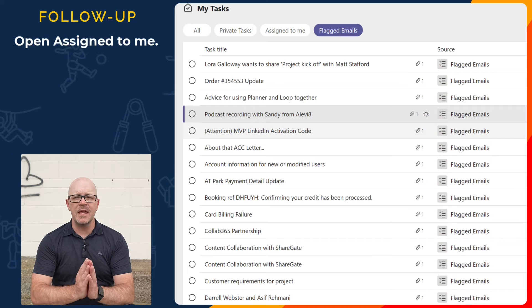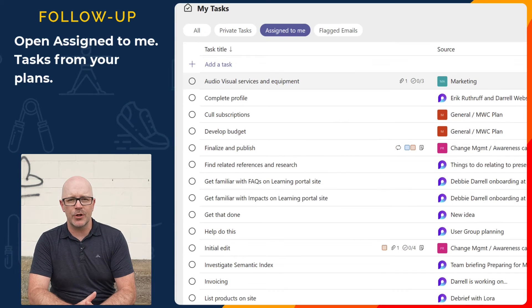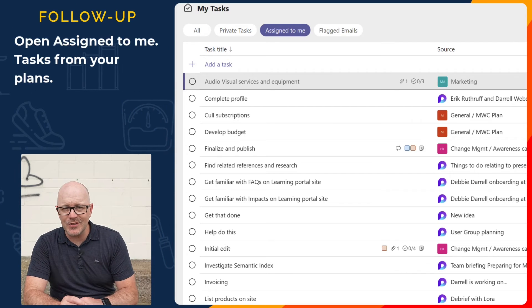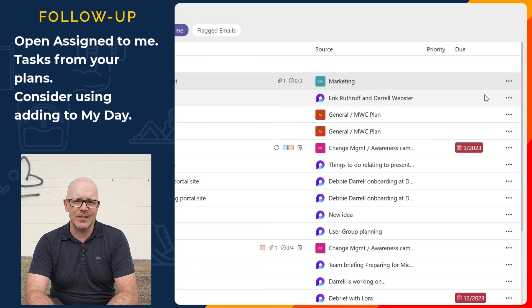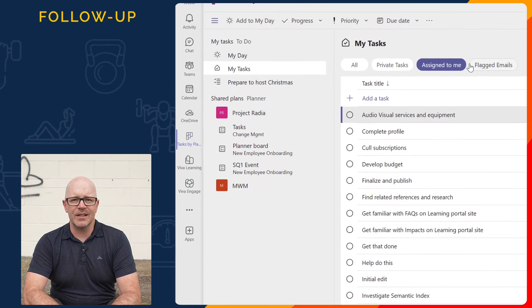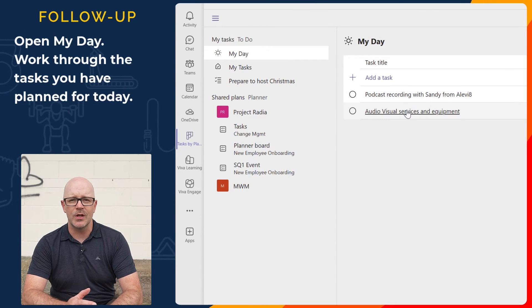Open the Assigned to Me list — this is where the tasks from your plans that you're working on and tasks that have been assigned to you appear. Review the tasks and look at the due dates. Add the tasks to the My Day list if you want to. Then open the My Day list and drag the tasks around in the order that suits you and the way that you want to prioritize your work today. You've worked out what you want to do, now do the work.